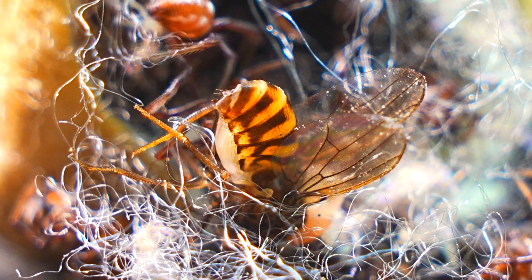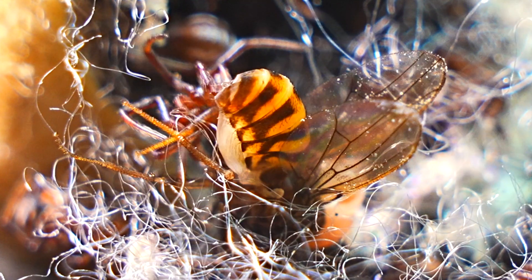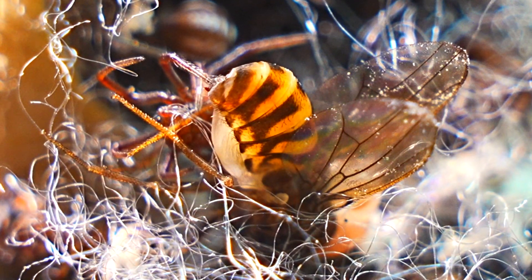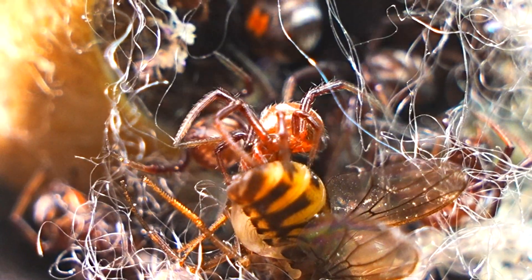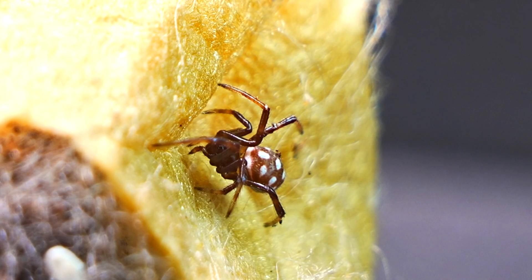Let's not be deceived by the tiny size of these microscopic spiders, because from the moment they are born, they are active predators. Despite their small size, they possess an unstoppable hunting instinct, and sometimes even cannibalism occurs among them. From their very first steps, they are perfectly equipped to hunt, using their innate skills to stalk and capture any prey that crosses their path.